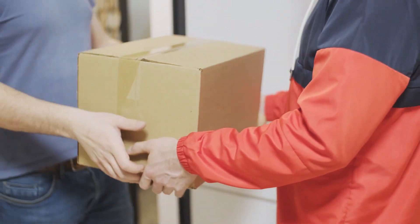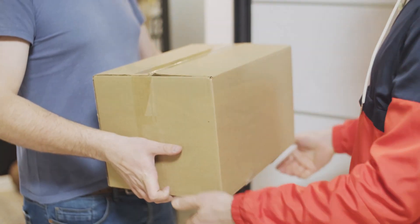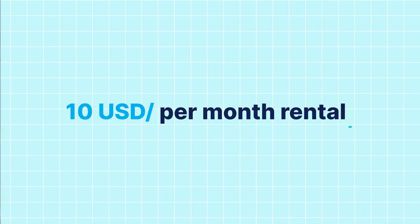Sellers can sell their products through your marketplace website and you can earn commissions from them. And you can also use it for 10 USD per month rental.